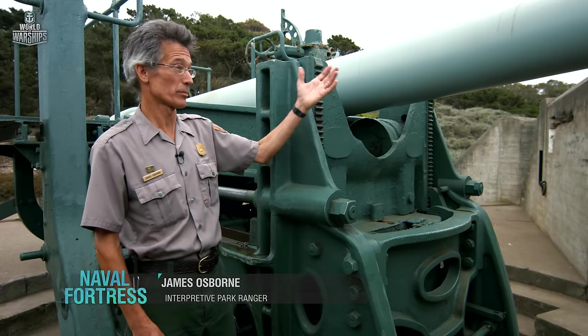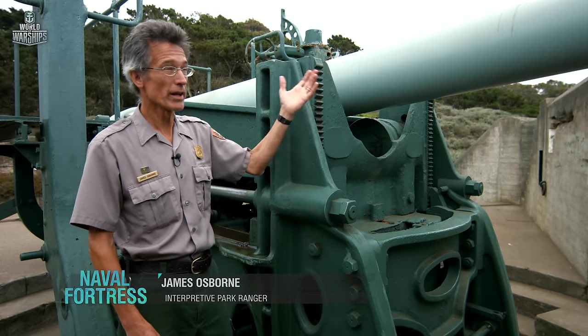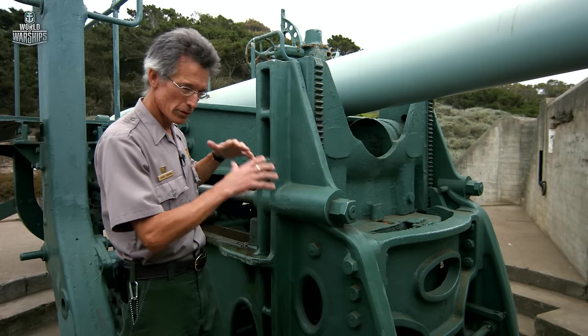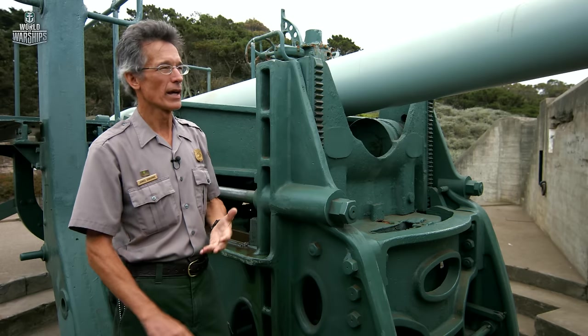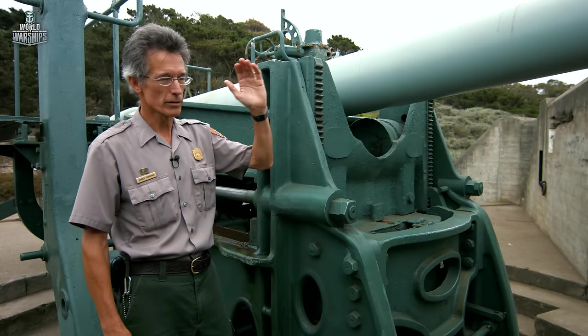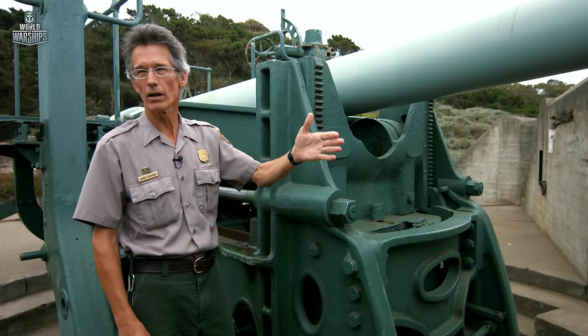The idea here is that it's a powerful gun, but during the time it takes to load and aim it, it's invisible to the enemy — it's pointing right at the wall. The crew is behind the wall, the parapet of the battery, and in 30 seconds they can load, aim, set the range and the azimuth, and be ready to hit a target.